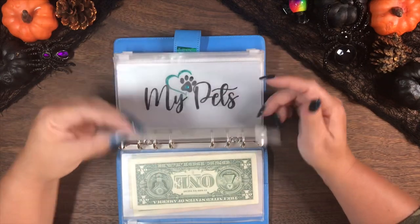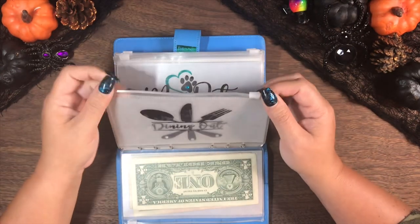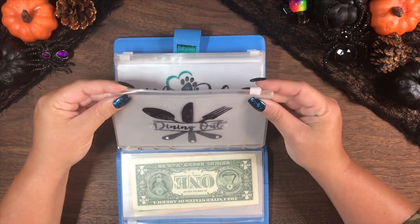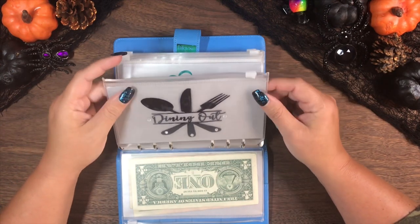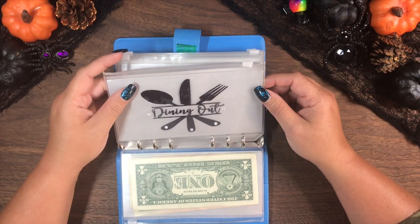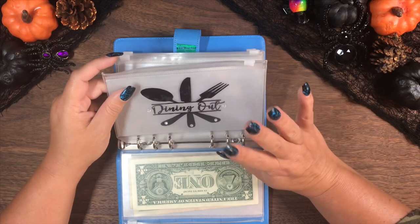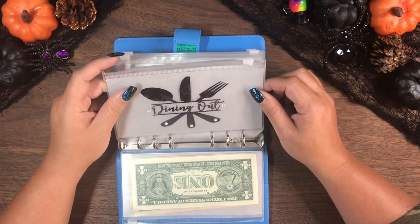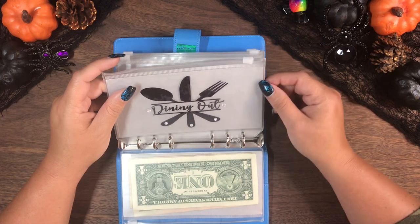Then I have dining out, which I very rarely fill because we have done a really good job of curbing our dining out — although lately not so much, but I've been using grocery money to do that. Dining out is for whenever I know an event is coming up or I know that we're going out to eat, so I can save money for it.